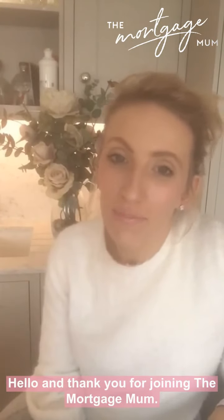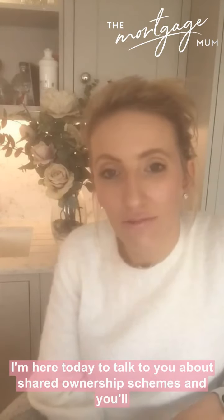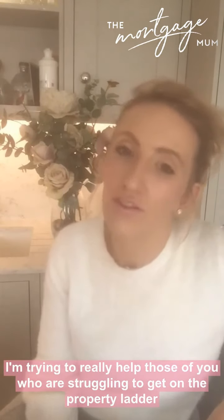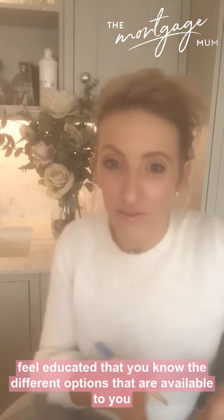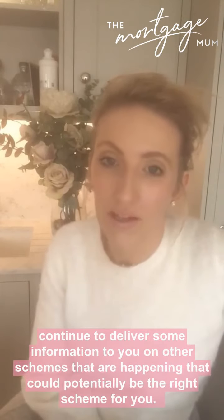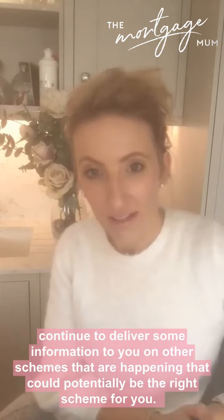Hello and thank you for joining The Mortgage Mum. I'm here today to talk to you about shared ownership schemes. You'll notice in my videos recently there's a bit of a theme occurring - I'm trying to really help those of you who are struggling to get on the property ladder feel educated so that you know the different options available to you, and there are so many.